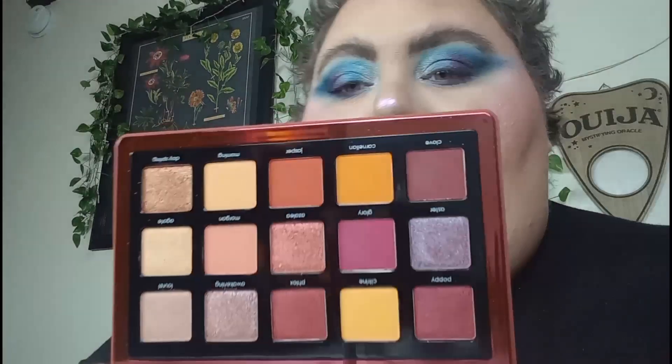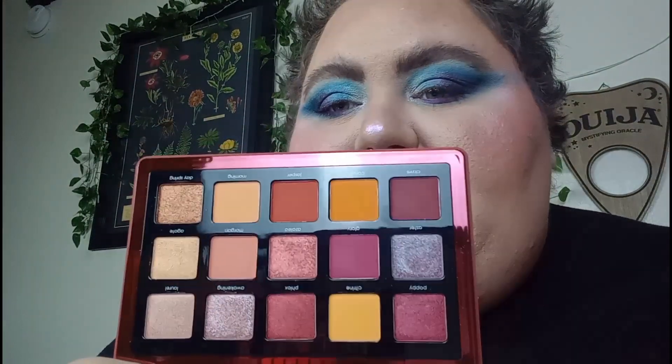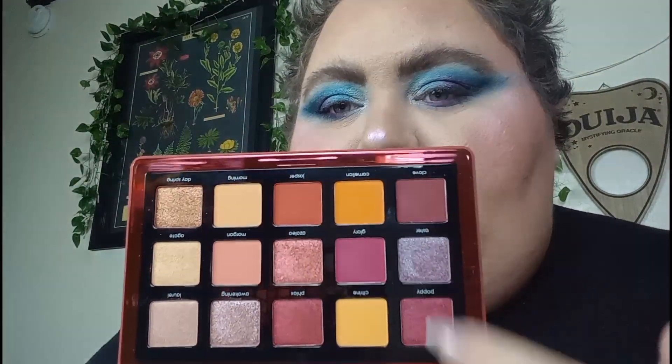Then we have the Natasha Denona Sunrise palette, which — again — it's because of these mustardy yellows. And we've got some burgundies. It's giving leaves changing, it's giving apple picking before you can't anymore.